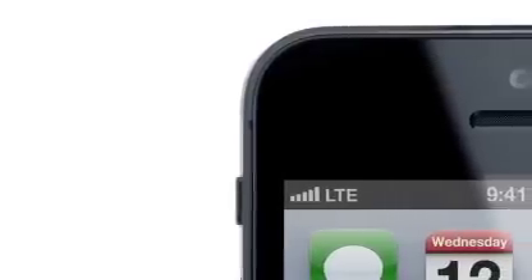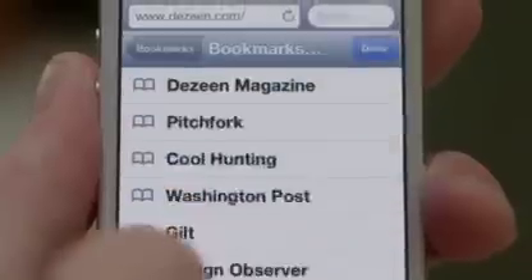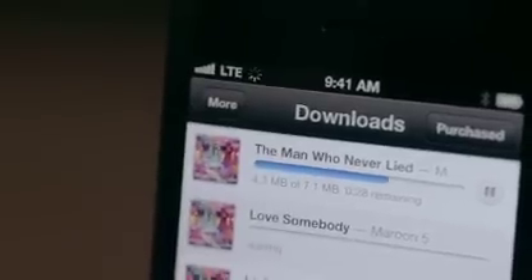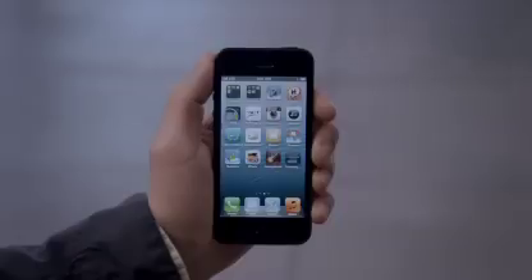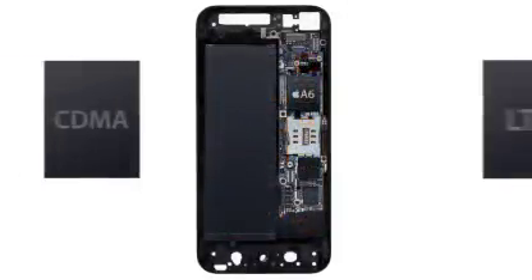From the beginning, we knew we wanted to bring LTE to the iPhone. What LTE does is it enables really fast downloads over your cellular network. You'll notice a big difference compared to previous network connectivity. In fact, LTE can actually be faster than the average Wi-Fi connection at home.